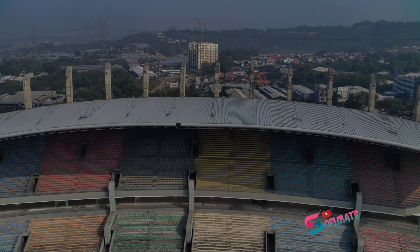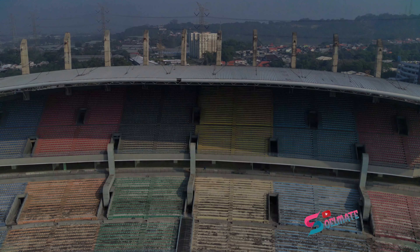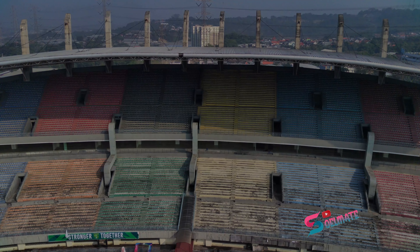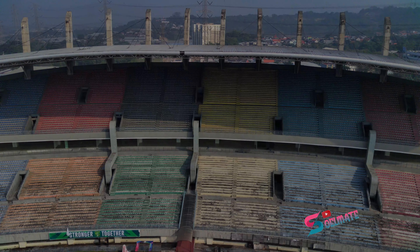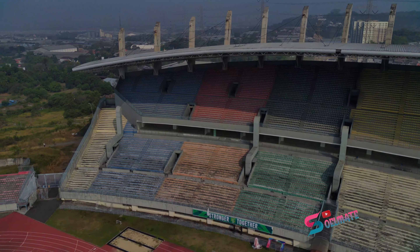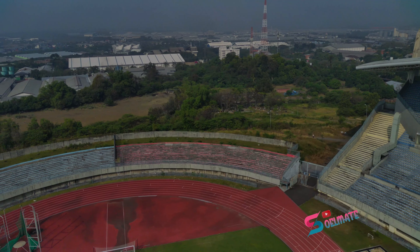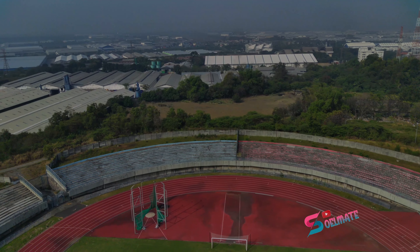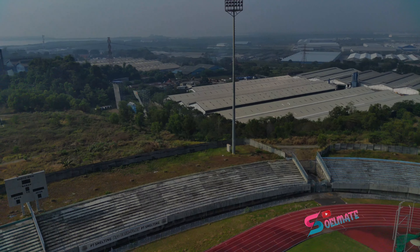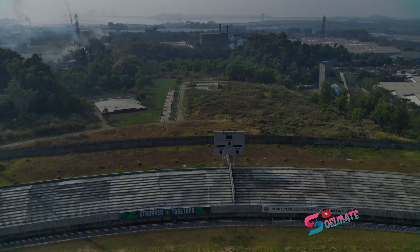Stadion ini juga disewakan. Kalau ingin menyewa, buka mulai pagi jam 6 sampai jam 10. Lapangan utama kalau pagi atau sore sewanya per 3 jam 1,5 juta. Kalau malam 5 juta untuk 3 jam. Nah ini tempat duduknya, catnya sudah agak pudar. Mungkin perlu dicat ulang lagi. Kalau dari atas kelihatan warna-warni gitu.